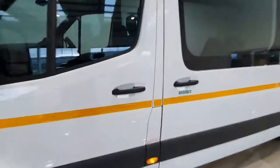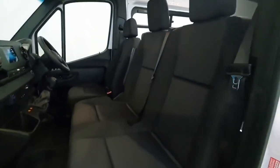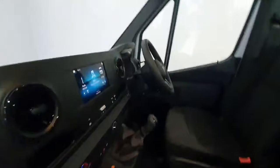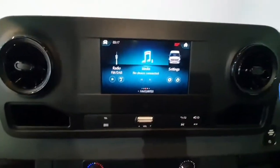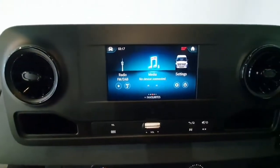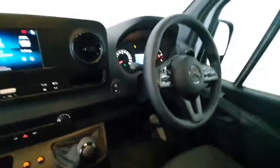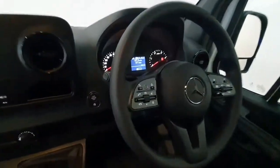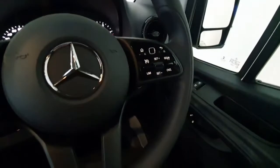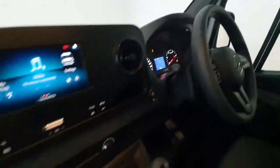Up front the van has a bench seat across with space for three passengers including the driver. Inside you have a touchscreen radio system which also gives you access to Bluetooth for phone calls and media streaming. It is a six speed manual gearbox. Mounted on the steering wheel are all your phone and radio controls, cruise control with speed limiter, and front electric windows with automatic lights and automatic wipers.